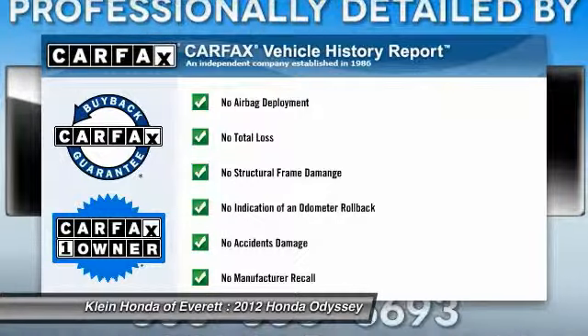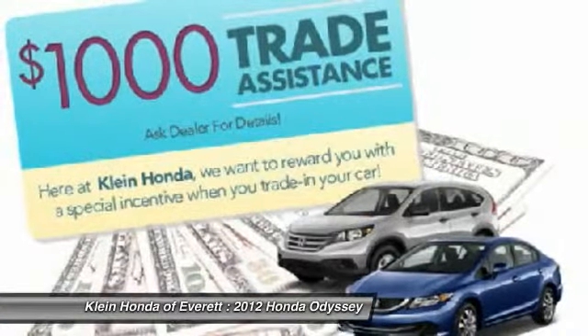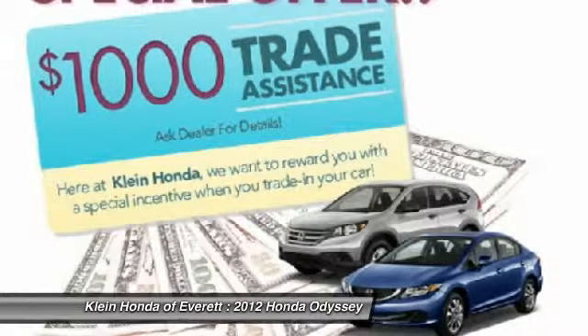This vehicle is Carfax certified, one owner, and qualifies for Carfax's buyback guarantee. Drive away with a great deal on this vehicle. Call or stop in today.